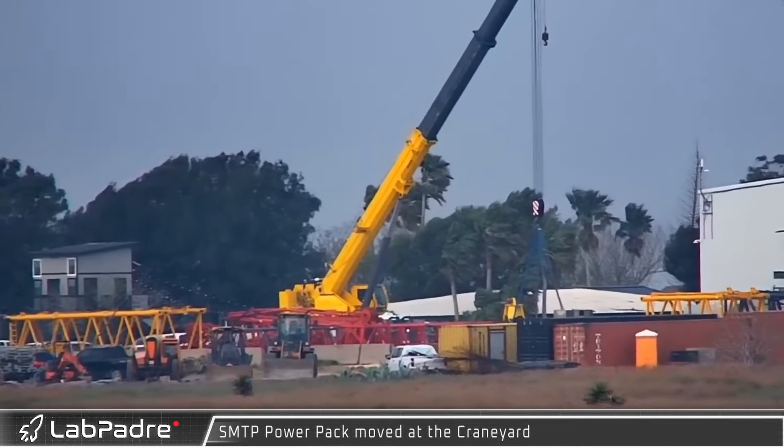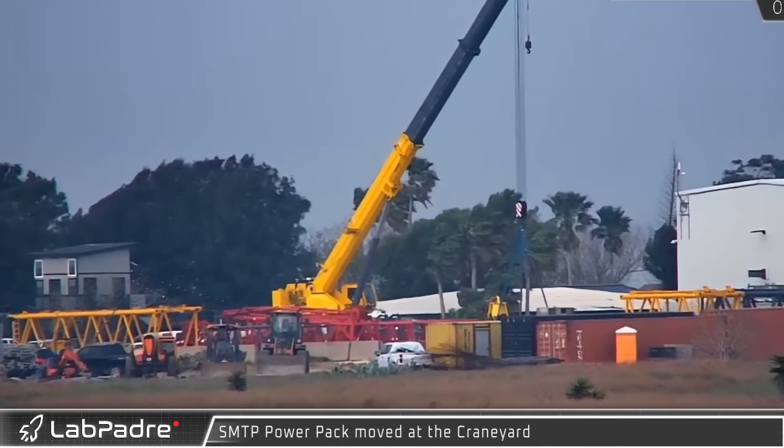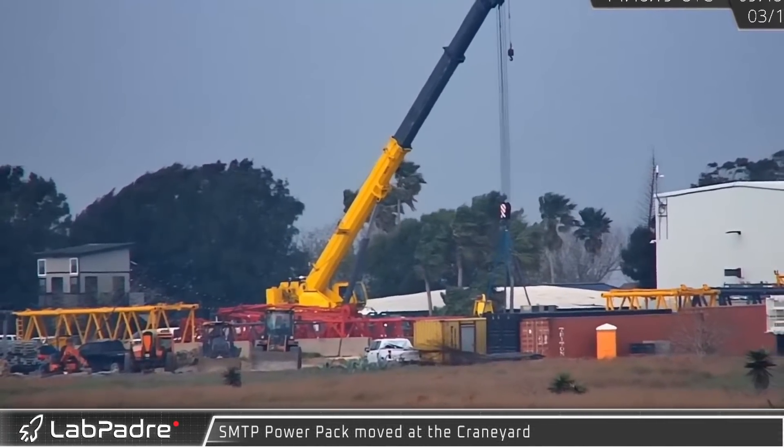Welcome back. I'm Lewis with LabPadre bringing you Episode 3 of Starbase Weekly Updates. Now let's dig in.